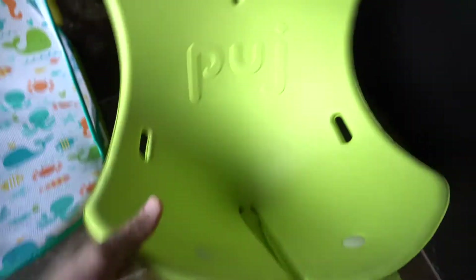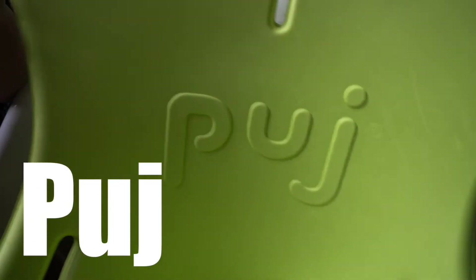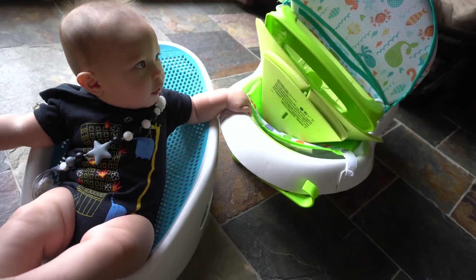Hands down, the one that we love the best was the Pooj — I don't know if that's how you pronounce it, maybe Pudge. This thing is fantastic and it just sits right there in the sink. Probably the best one. Unfortunately, he has grown out of it. So many baby tubs.